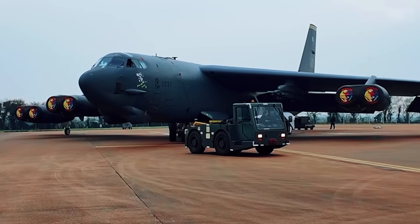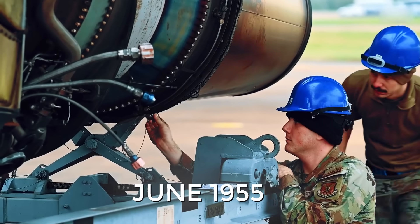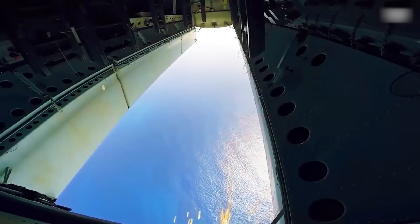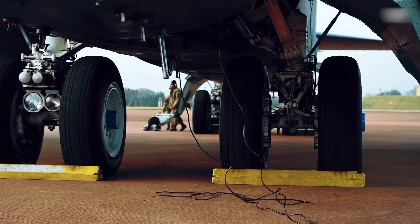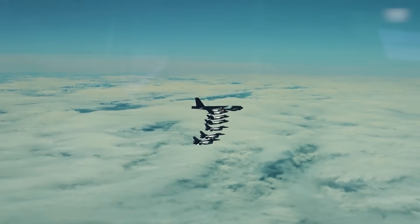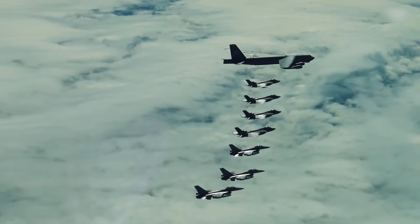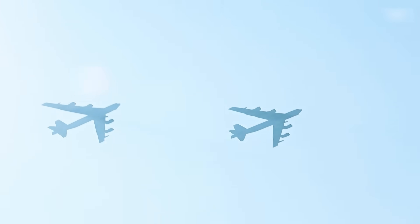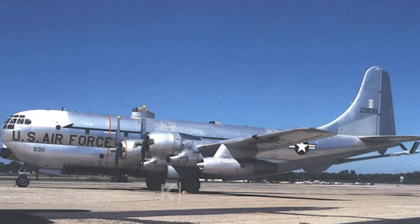The first Stratofortress took to the skies in April 1952, and by June 1955 it had entered service with the 93rd Heavy Bombardment Wing at Castle Air Force Base in California. The B-52 was designed for long-range bombing, but what made it truly a global threat was the introduction of aerial refueling technology. It immediately put this to practice in Operation Power Flight, conducted in January 1957, proving the United States could conduct global bombing operations deploying nuclear weapons at long ranges. The crew covered more than 24,325 miles in 45 hours and 19 minutes with several mid-air refuelings by KC-97s.